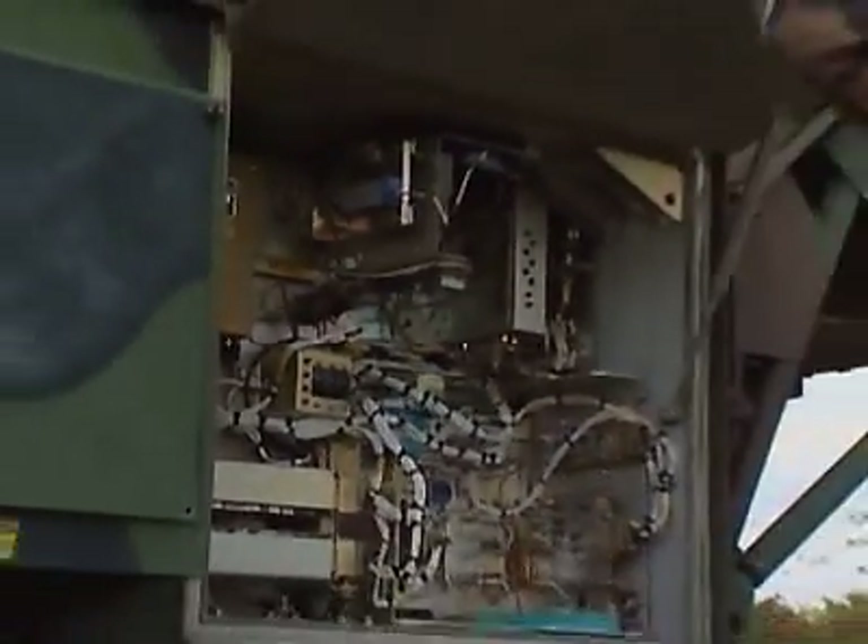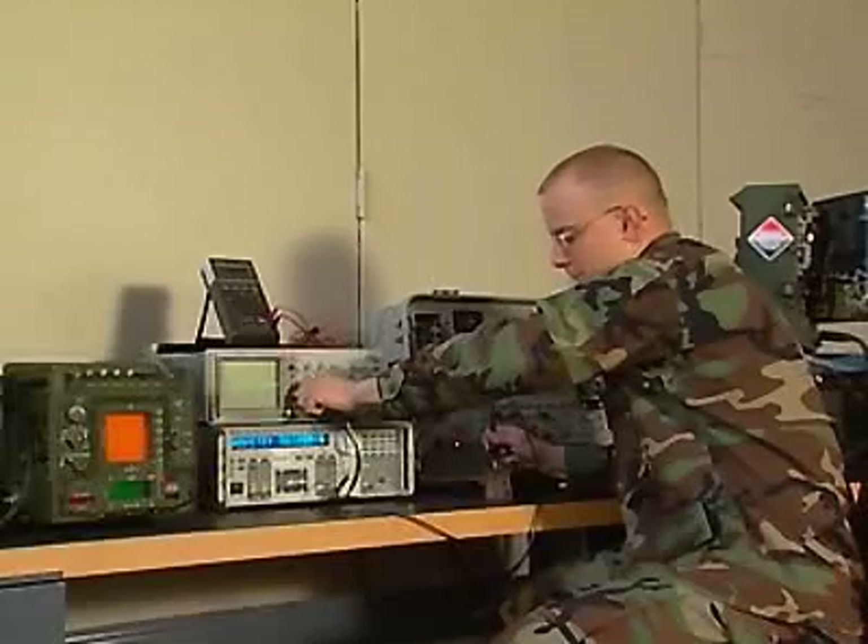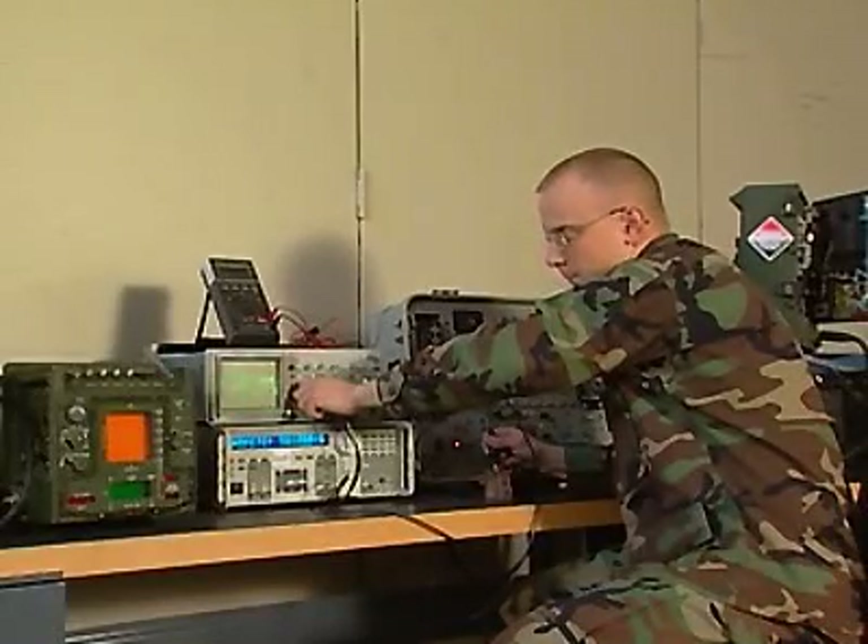If you have an aptitude in electronics, maintaining the Army's firefinder and weather radar systems is challenging and crucial to the artillery's battlefield mission. Military Occupational Specialty: Radar Repairer.